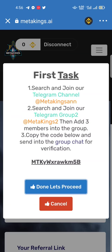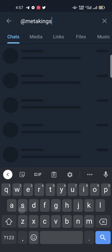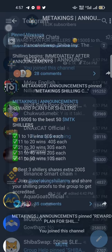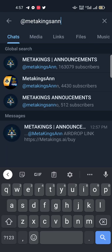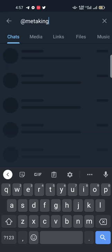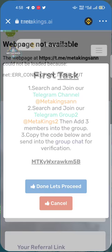Let's do it. First, click on the Telegram channel. When you open Telegram, you must search '@MetaKingsANN' — this is the official announcement channel. You must join all of these channels. Click 'Join' here. Then again select '@MetaKingsANN' and join the official channel also. Don't worry, I will mention these in the description — these are the Meta Kings announcement channels.